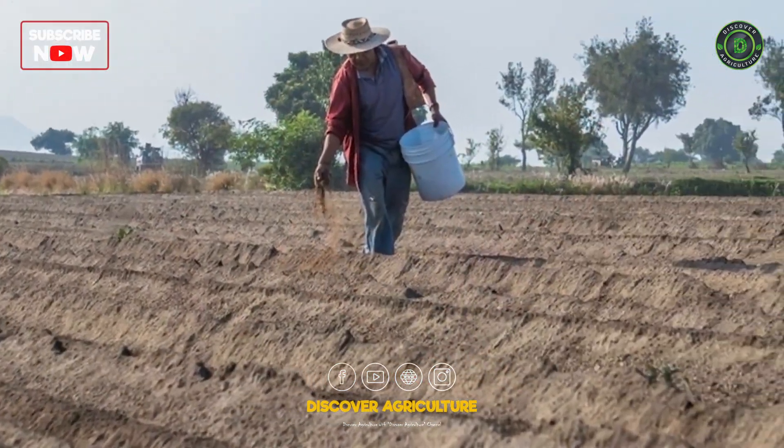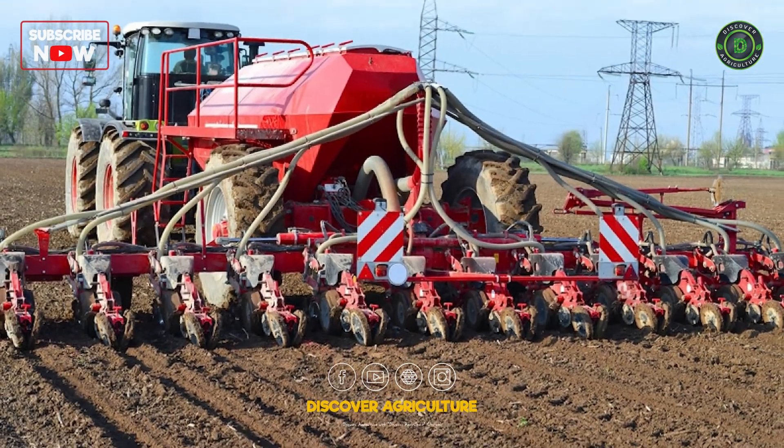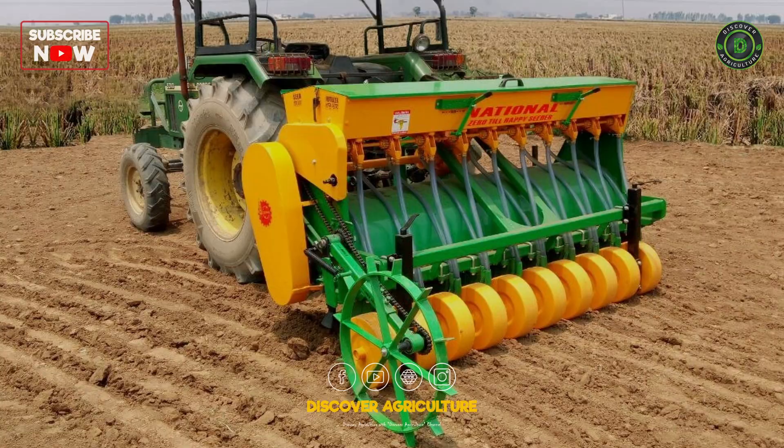Gone are the days of manual sowing. These marvels of engineering automate the process, saving time and labor.